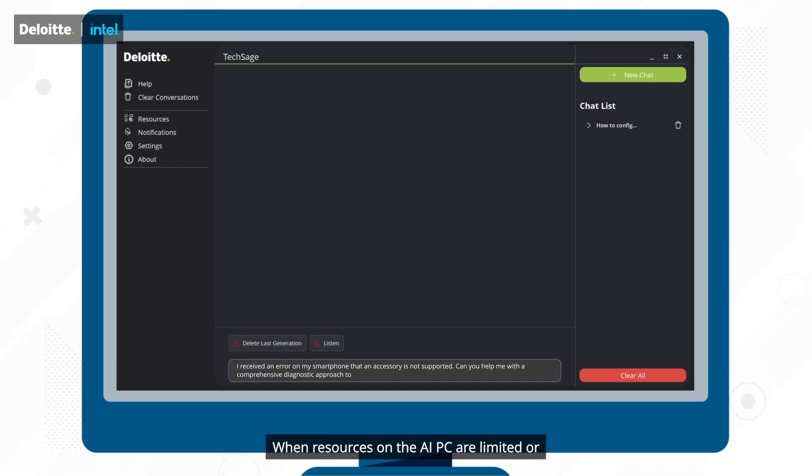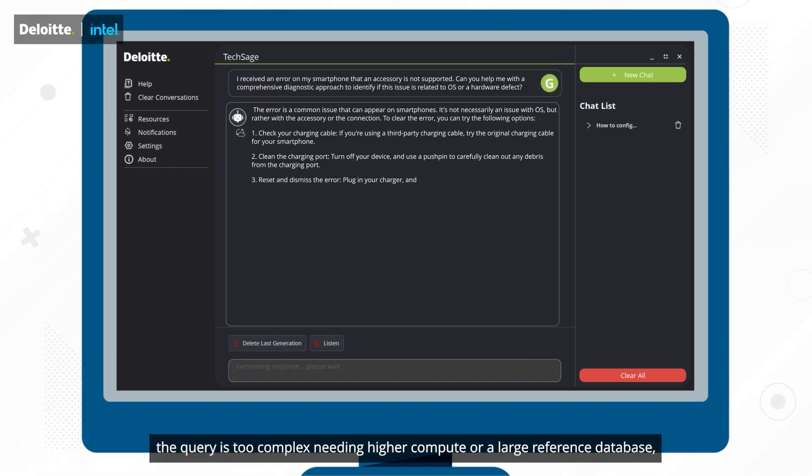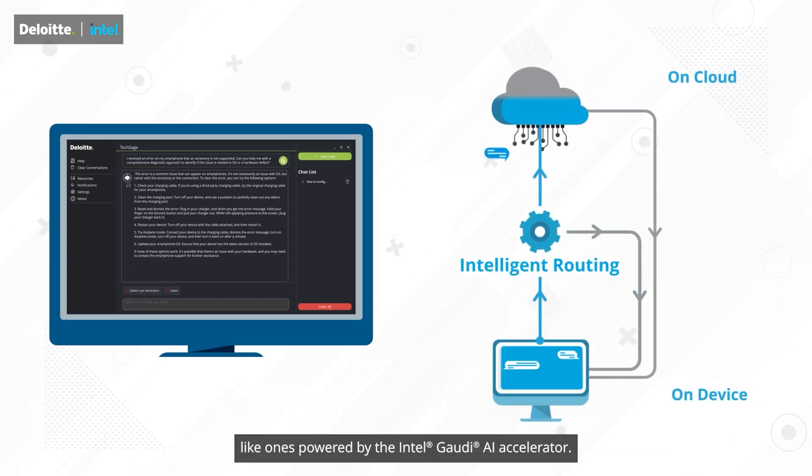This minimizes the risk of data breaches. When resources on the AI PC are limited, or the query is too complex — needing higher compute or a large reference database — hybrid AI can dynamically direct that request to powerful cloud compute servers, such as ones powered by the Intel Gaudi AI Accelerator.